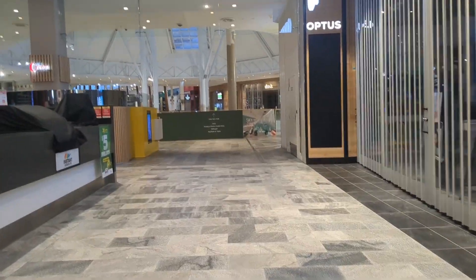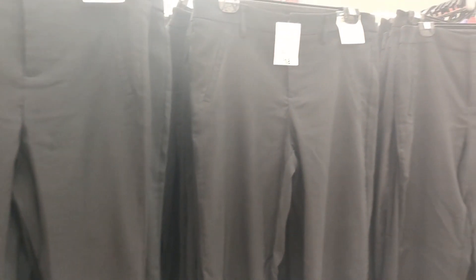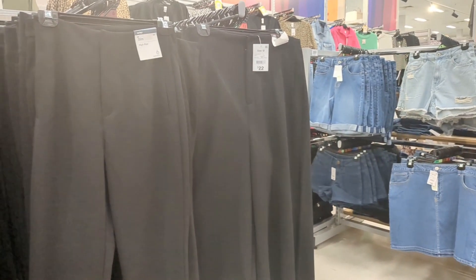As soon as I got to Target, the shopping center was deserted and it was kind of creepy. More black clothing, and other black clothing.